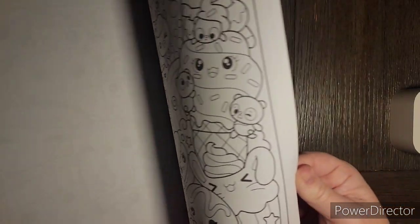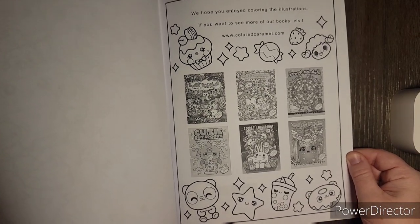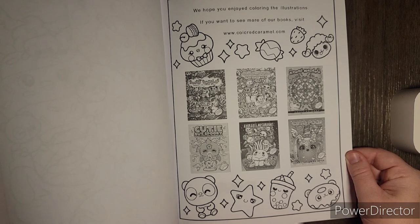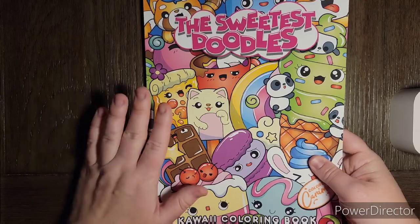So this one obviously is a lot more simple than that busier one — there's more to color on that page. And of course on the end it says: 'We hope you enjoyed coloring the illustrations. If you want to see more of our books, visit coloredcaramel.com.' You can also purchase their PDFs on Etsy, by the way.